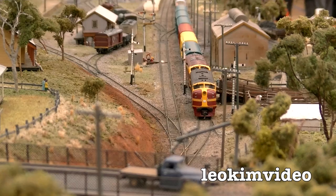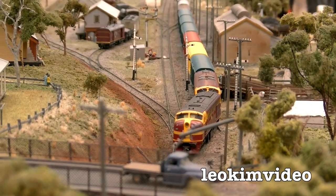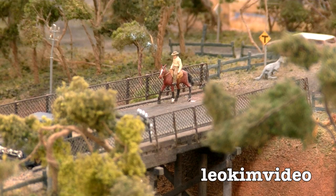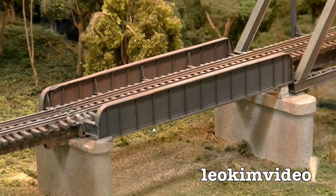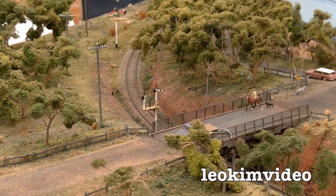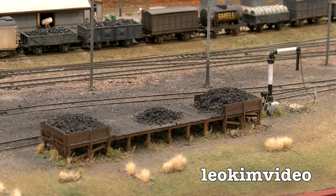Prior to constructing any scenery on this layout, a site visit was made and every aspect of the town was recorded, including taking photographs of the Dungog landscape. All the buildings have been carefully constructed in accordance with the appearance of the originals. Trees and other landscape features were also treated in a similar manner, and this work was carried out by the members.